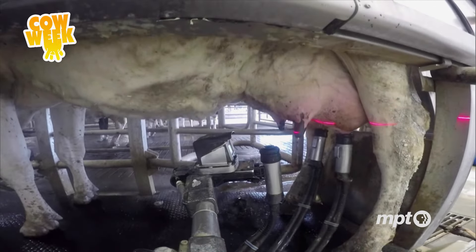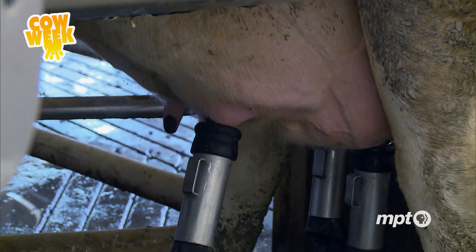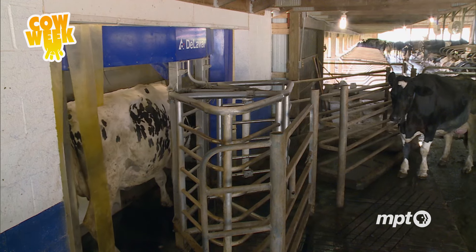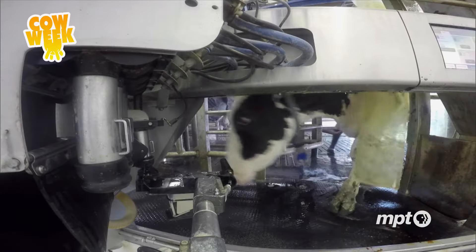With so many cows, the Sowers can use all the help they can get. After the milking, there's a lot of processing and packaging to be done, not to mention the evening delivery. That starts in just a few hours, but for now, we've got some downtime, and that means snack time.